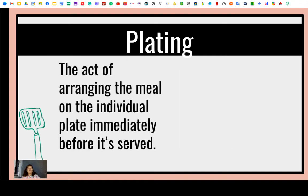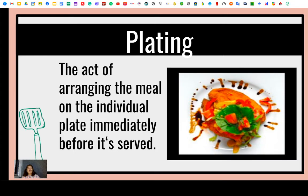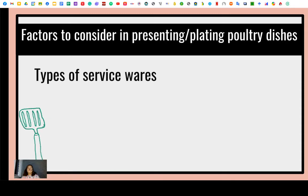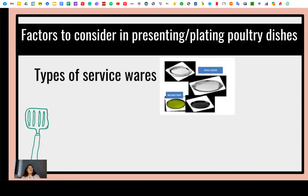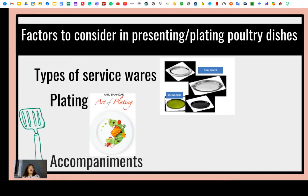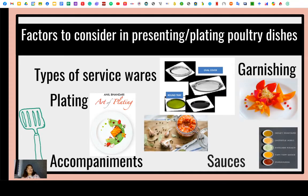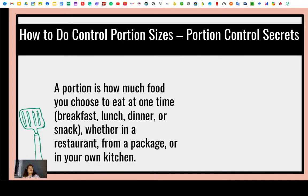Plating is the act of arranging the meal on the individual plate immediately before it is served. There are some factors to consider in presenting and plating poultry dishes. First, you have to consider the type of service ware — are you going to need an oval cover or a round tray? Other factors include the plating art, accompaniments, garnishing, types of sauces, and how to do controlled portion sizes.